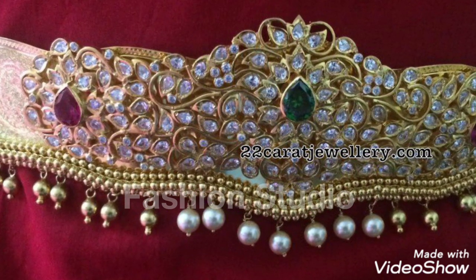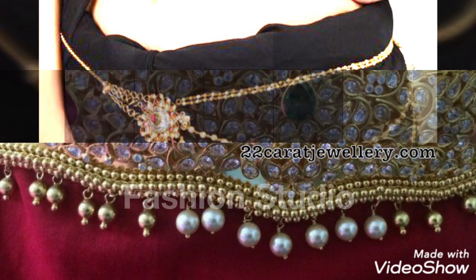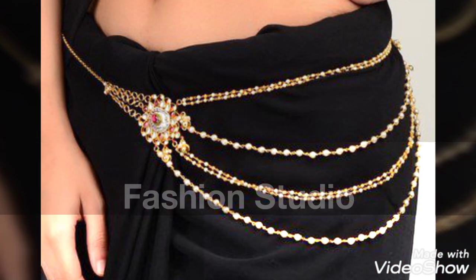And if you like these designs, of course you will like my video. Please subscribe to my channel and press the bell icon.